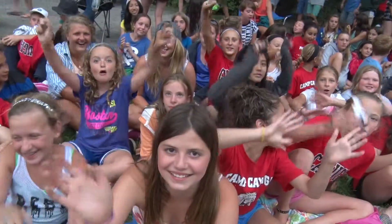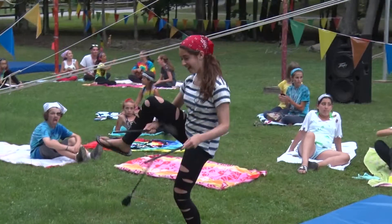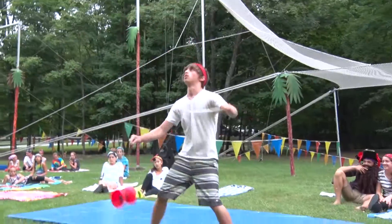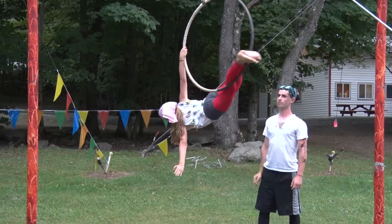Nice. Very good. If you're interested in performing more difficult circus acts, you can join our circus team and perform dazzling routines in our circus shows, which take place in front of all of our campers and staff. The circus shows are very exciting and a thrill to watch.